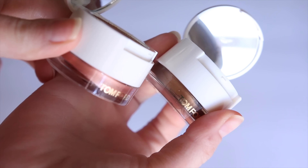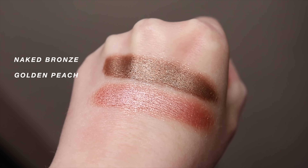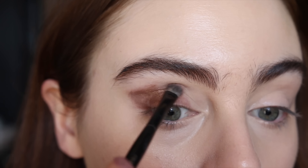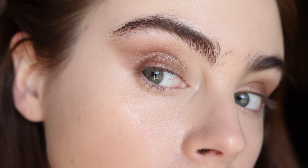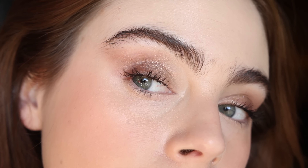A couple more favorites in the luxury realm are the cream and powder eye duos from Tom Ford. My personal favorite is Naked Bronze. It is just the perfect wet, smoky eye — you get that rich, gorgeous cream shadow on the bottom, and then to apply that glitter topper right on top, it's luxurious. Every time you get a look that just looks very Tom Ford — it has that luxury edge to it. I also like that you could wear just the glitter topper on its own or just the cream shadow on its own — I love that versatility. These are again a beautiful, beautiful favorite from Tom Ford.